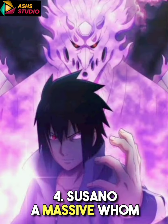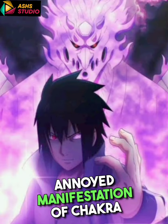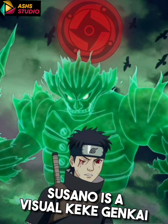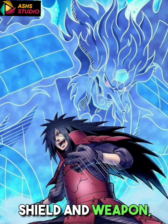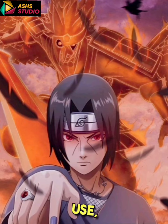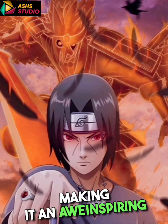4. Susanoo: A massive humanoid manifestation of chakra, Susanoo is a visual Kekkei Genkai technique associated with the Uchiha clan. It serves as a powerful shield and weapon, and its appearance varies among users, making it an awe-inspiring ability.